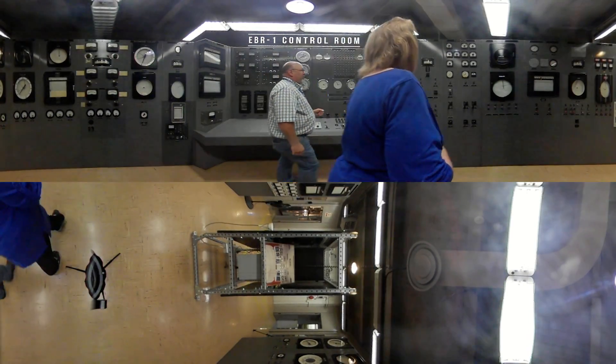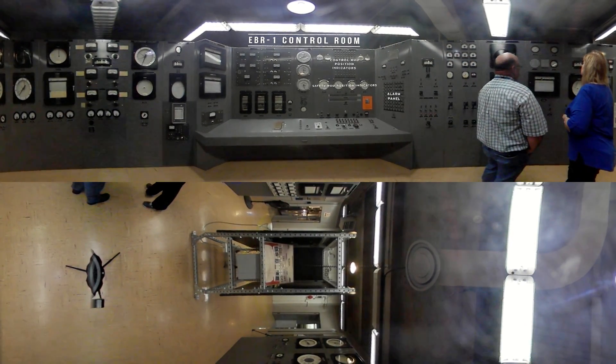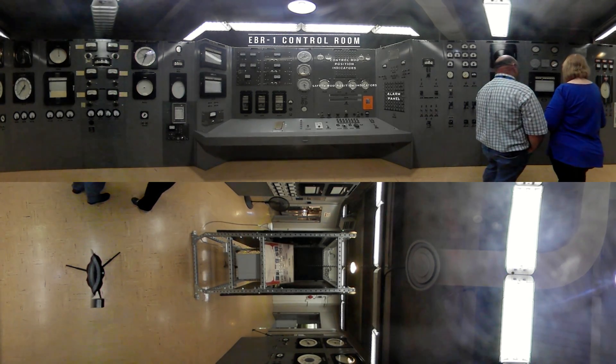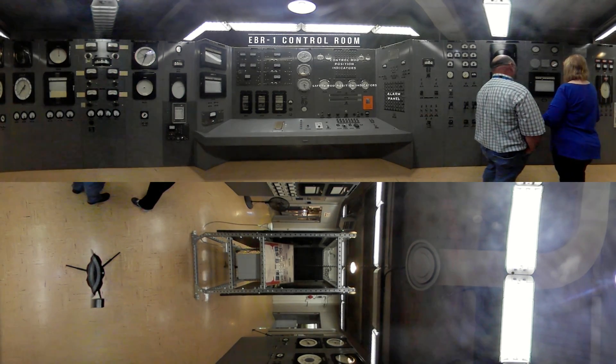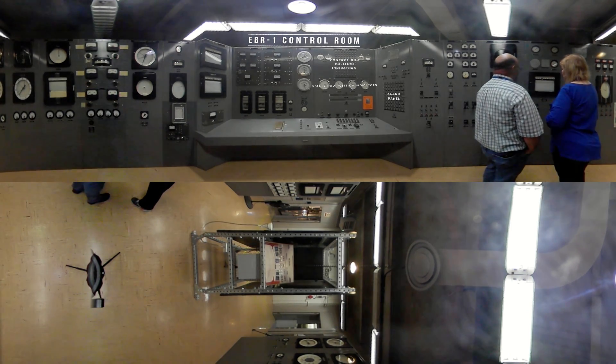And why was EBR-1 so significant historically speaking? Historically speaking, I would say it's because it was the first one. There were all these ideas at the end of World War II and the Manhattan Project that we think we can make electricity with what we've learned. This was the first practical application and it worked beautifully.